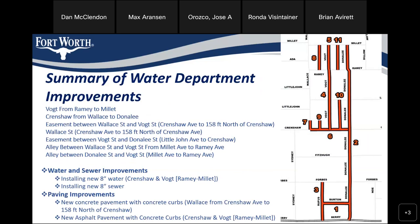The summary of water department improvements we plan to do as part of this project: those street limits are Vaught from Ramey to Millett, Crenshaw from Wallace to Donnelly, the easement between Wallace and Vaught from Crenshaw to 158 feet north of Crenshaw, and Wallace Street from Crenshaw Avenue to 158 feet north of Crenshaw Avenue. Also the easement between Vaught and Donnelly, the alley between Wallace and Vaught, and the alley between Donnelly and Vaught from Millett to Ramey. I've included a map on the side so you can see where I'm talking about.